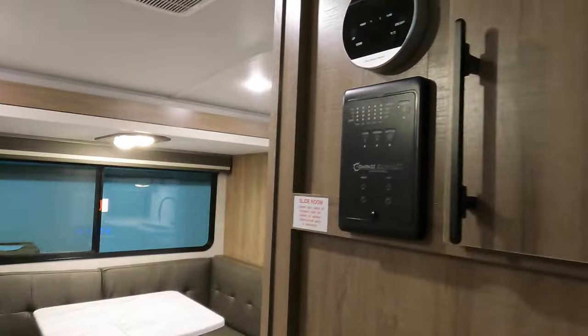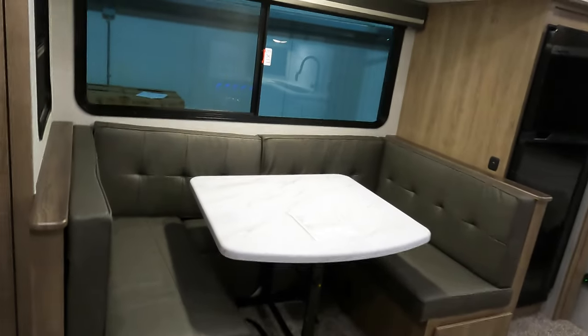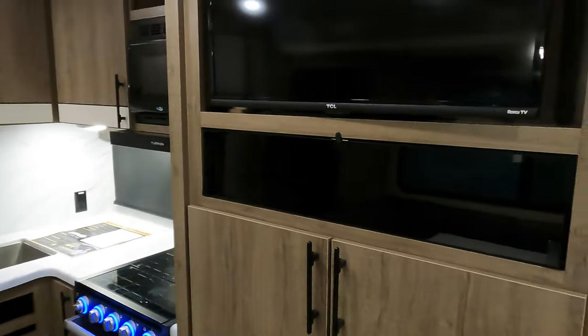As we walk in, directly to my right is the control panel along with the thermostat. You can connect your smartphone to this Imagine through the Compass Connect app so you can run your lights and your slide-out awning right from the app.